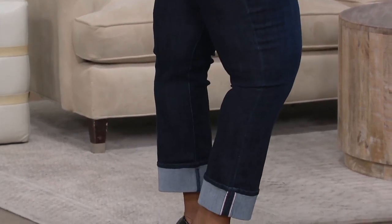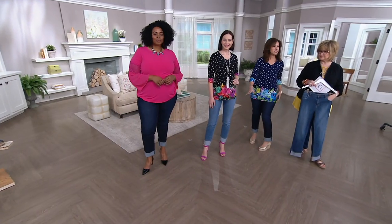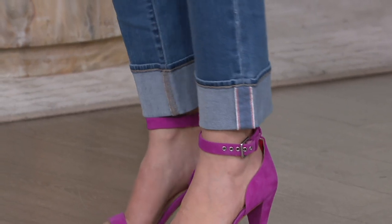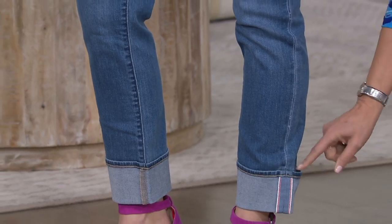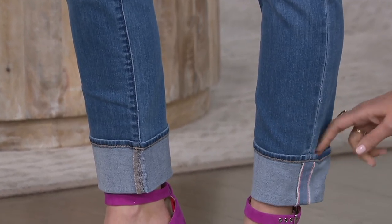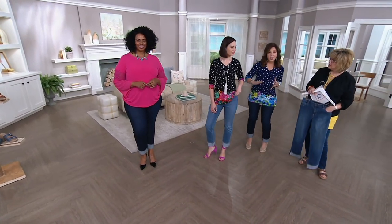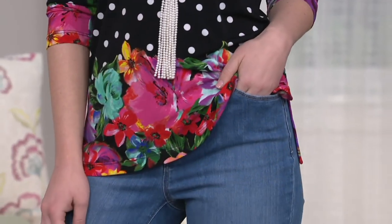My background is in the pant industry. When QVC came to me and asked me to design a line of denim, they said, what do you foresee? What is your vision? And I said, the best fitting jeans ever. A jean is all about fit. And then we have the little novelty detail — I love that taping there. The cuff is stitched so you don't have to worry about it unraveling. And our petite, we proportion it from the hip to the thigh — it's not just cut off the bottom.